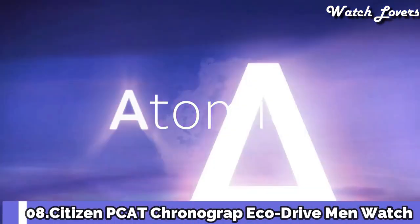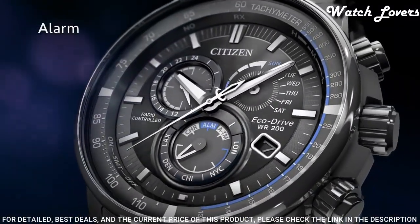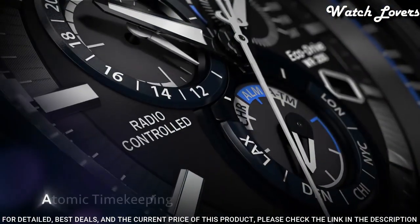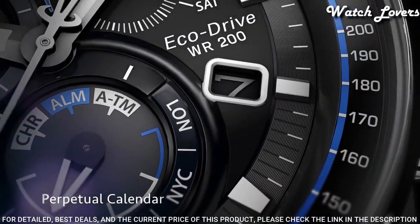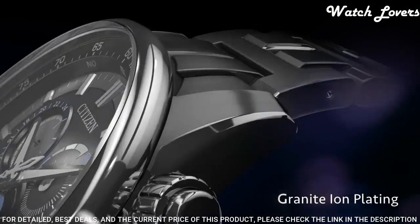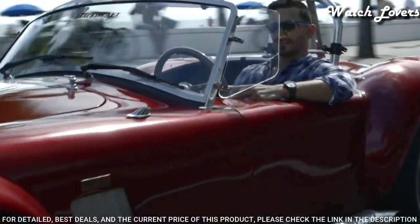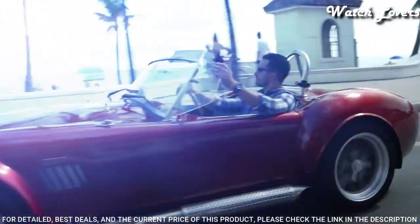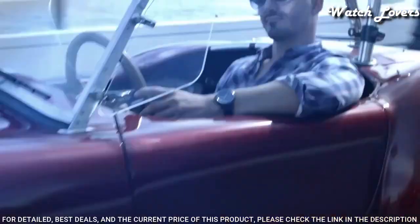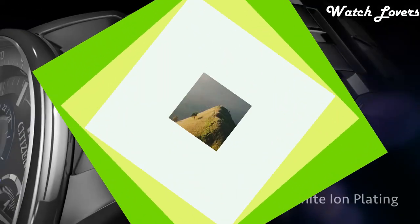Number 8: Citizen PCAT Chronograph Perpetual Calendar Eco Drive Men's Watch. Gray stainless steel case with a gray stainless steel bracelet, fixed gray stainless steel bezel showing tachymeter markings. Dial type: analog chronograph, atomic timekeeping, radio controlled quartz movement, scratch resistant sapphire crystal, case size 43mm, case thickness 17mm, bandwidth 22mm, water resistant at 200 meters. Functions: chronograph, tachymeter, hour, minute, second, perpetual calendar, 12/24-hour time, alarm, power reserve. Japanese movement.